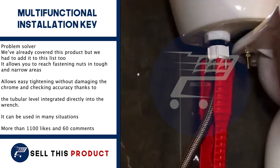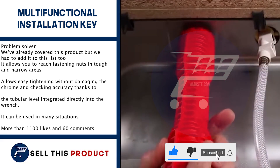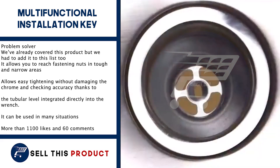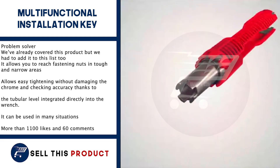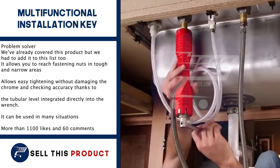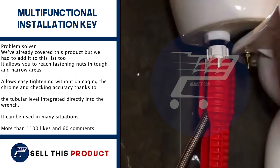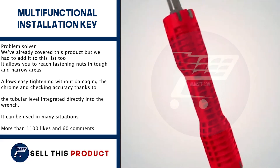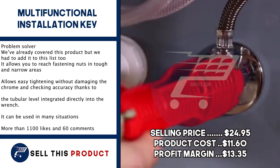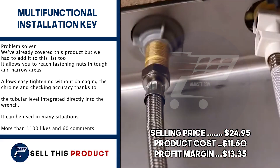Next up, we have the Multi-Functional Installation Key. We've already covered this product, but we had to add it to this list too. It allows you to reach fastening nuts in tough and narrow areas. It allows easy tightening without damaging the chrome, and checking accuracy thanks to the tubular level integrated directly into the wrench. It can be used in many, many situations. It has more than a thousand likes and more than 60 comments on Facebook. The selling price is $24.95, with a product cost of $11.60, leaving a profit margin of $13.35.